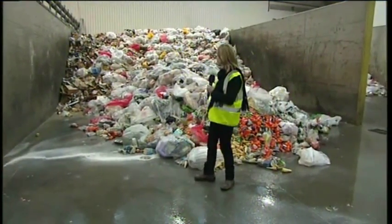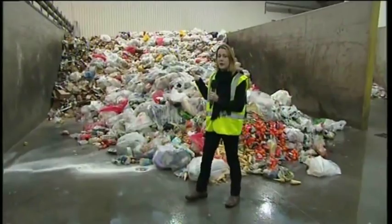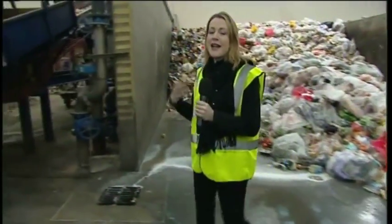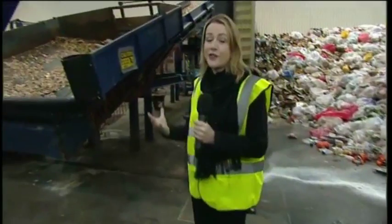Just to give you an idea, this is just a day and a half's worth of rubbish. We've had a couple of lorry loads dropping off food waste already. About 80% of this rubbish is extra food waste for this time of year. Richard Barker is the head of the company.